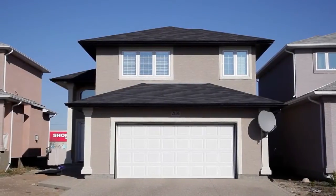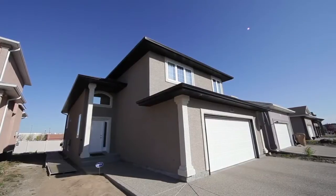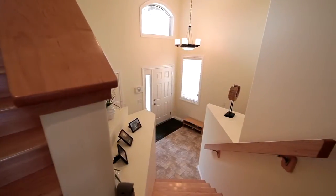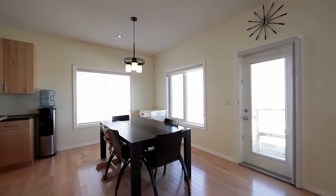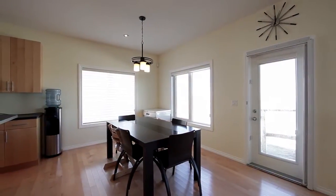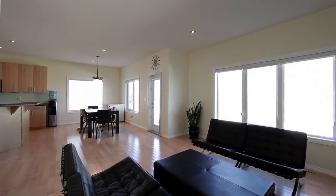Welcome to 2106 Laurier Crescent East, located in Gardner Park. As you enter into the large foyer, you'll immediately see gleaming hardwoods which are located throughout the house. This home is filled with lots of natural light which pours through the abundance of windows.